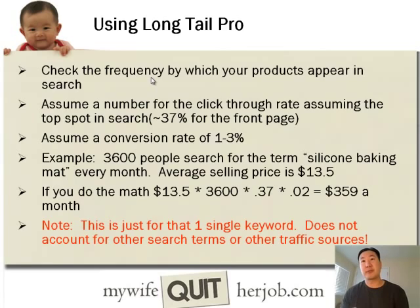Longtail Pro allows you to check the frequency by which your products appeared in search. We're going to assume a click-through rate assuming the top spot in search, which is around 37%. Using the baking mat example, let's say 3,600 people search for the term silicone baking mat every month, and the average selling price is $13.50. So $13.50 times 3,600 searches times a 37% click-through rate multiplied by a 2% conversion rate — which is pretty conservative — will yield a revenue of about $359 a month. That is just for one single keyword in search, and there's a whole bunch of other permutations and long-tail phrases that would also increase this number.